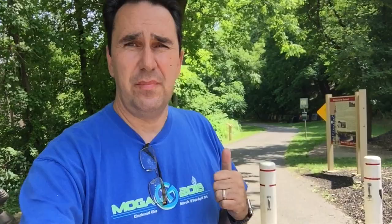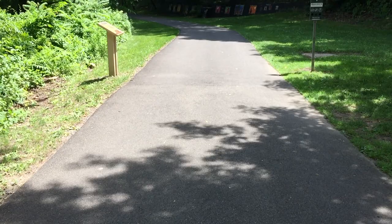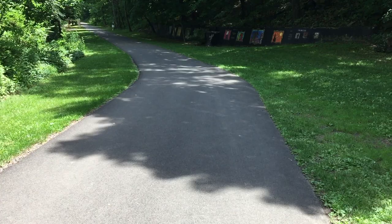This whole path right here is almost completely shaded — about 75% of this trail is all shaded. The other 25%, they planted trees, so eventually it will all be in the shade. It's all paved also, so if you're riding bikes, walking, or jogging, it's definitely a great little place.